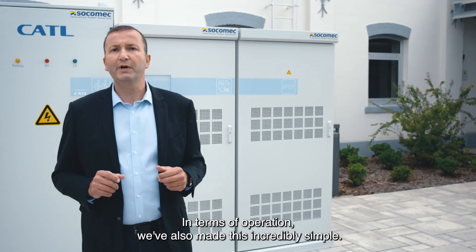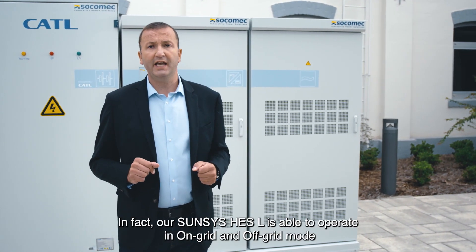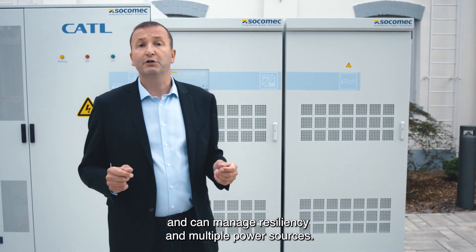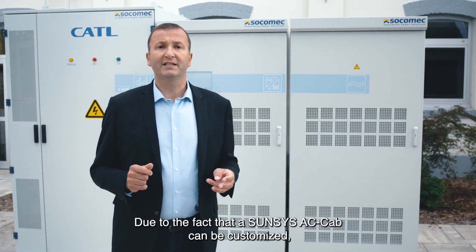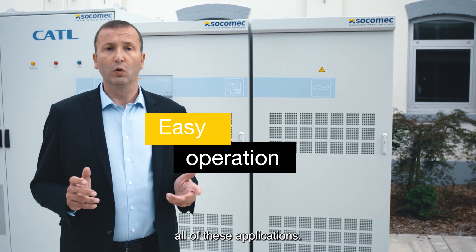In terms of operation, we've also made this incredibly simple. Our SunSys HES-L is able to operate in on-grid and off-grid mode and can manage resiliency and multiple power sources. Due to the fact that the SunSys AC-Cab can be customized, the system is able to manage all of these applications.